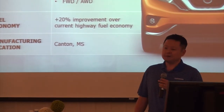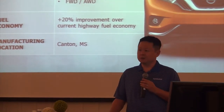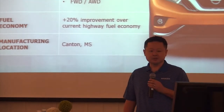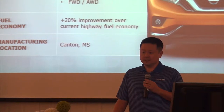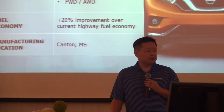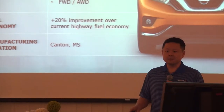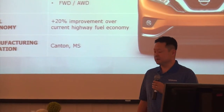Mechanically, it's a 3.5 liter V6 with our X-tronic transmission, available in front-wheel and all-wheel drive. Fuel economy is a big story — almost a 20% improvement over the current fuel economy of the second-gen Murano. And another big story is the change in manufacturing location; for the first time, Murano will now be produced in our Canton facility down in Mississippi.